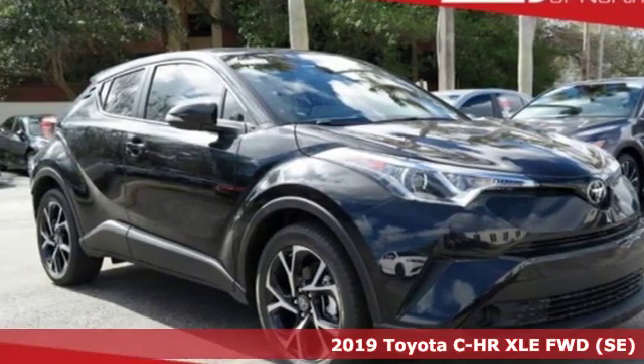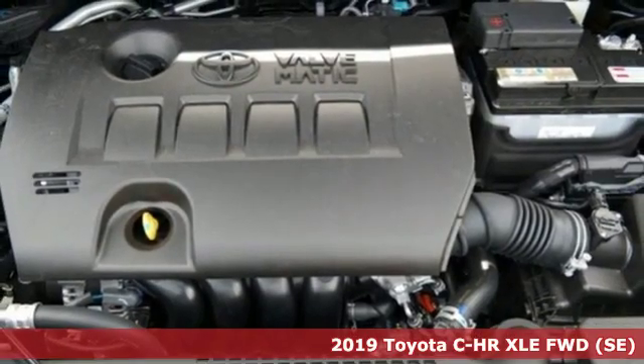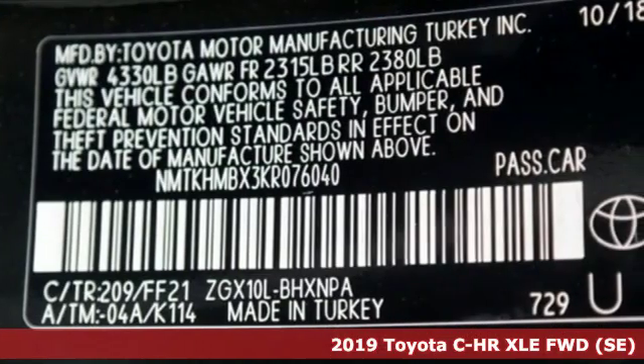Here's a new 2019 Toyota C-HR. Toyota: steered by ingenuity, driven by passion. It comes with great features you'll love.